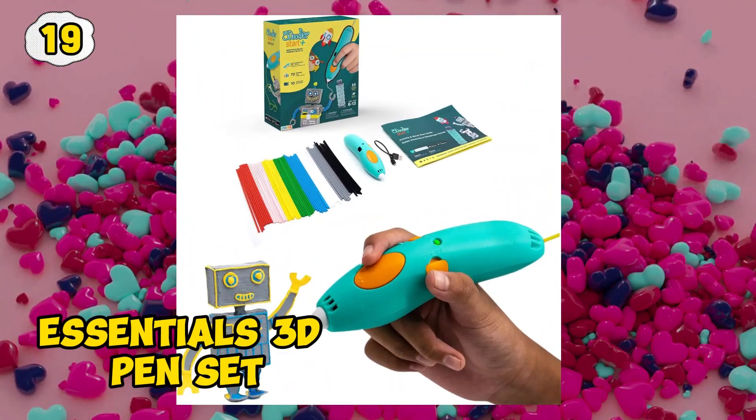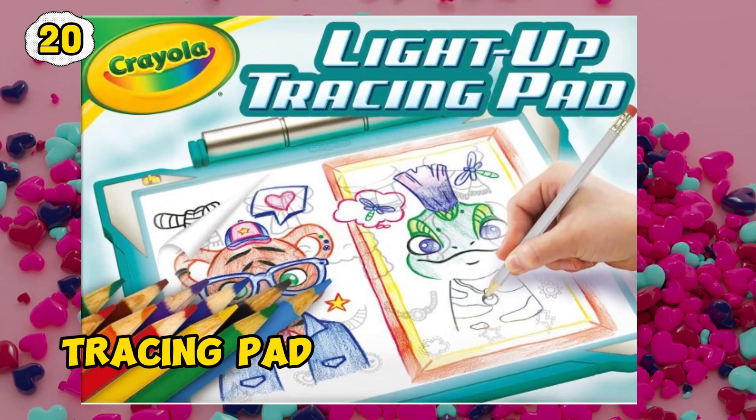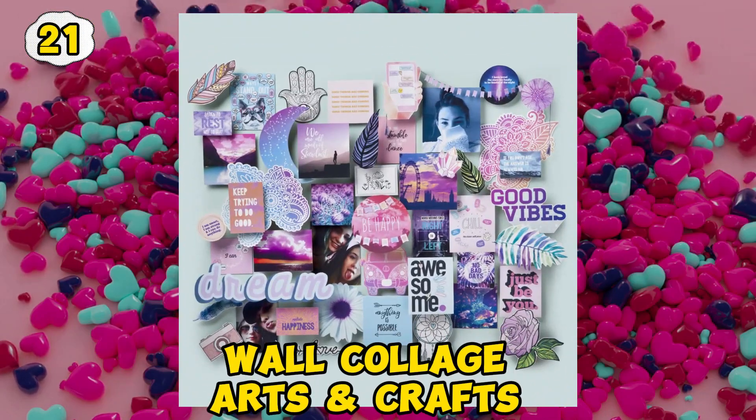Essentials 3D pen set. Tracing Pack. Wall Collage arts and crafts.